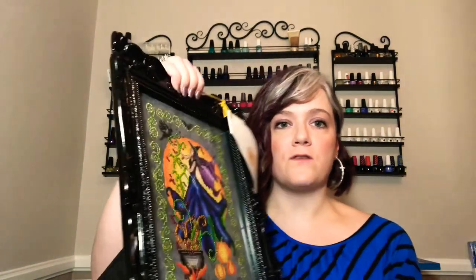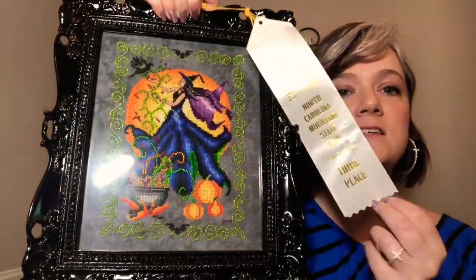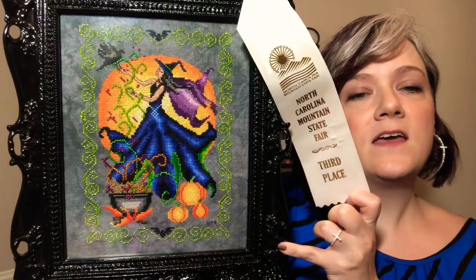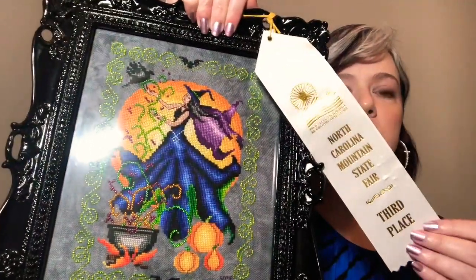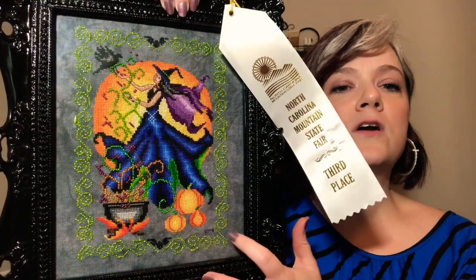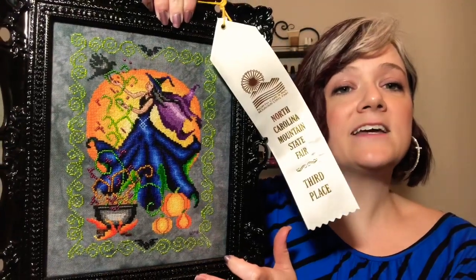I did have the two mermaids and the witch from last year entered into the North Carolina Mountain State Fair for judging. The witch I stitched last year for Halloween — I got a frame at Hobby Lobby and framed it myself. I got third place in the graph patterned counted cross stitch category. It's called Halloween Magic from the 2016 Just Cross Stitch Halloween edition magazine. I made a few color changes on beads, and this border was supposed to be all black but I did it in green metallic.